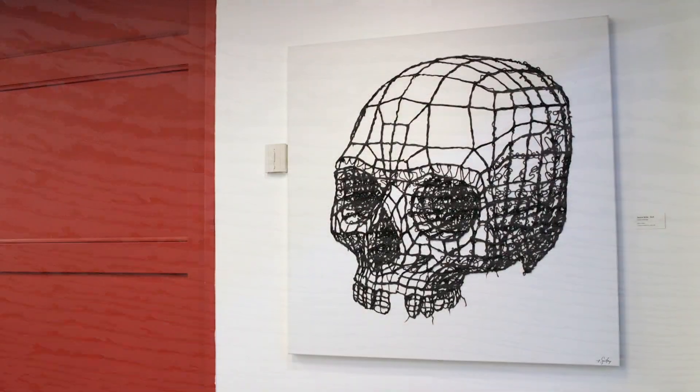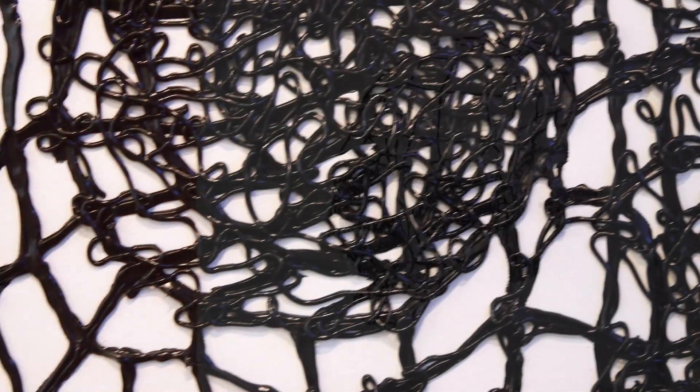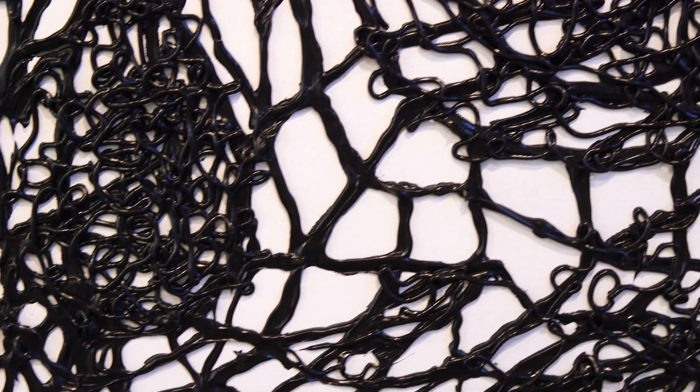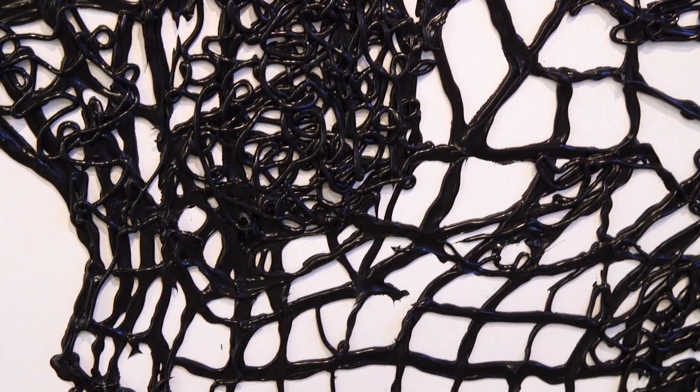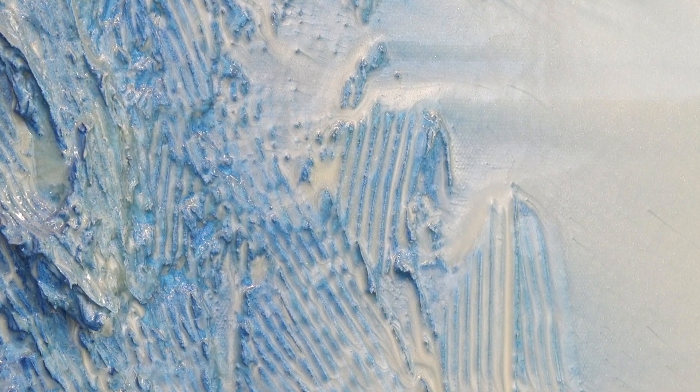In the Texture series, I've got several different types of texture used — from a textural medium that I loaded into a caulk gun, to a brittle, plaster-like texture that I used in one of the Waves.